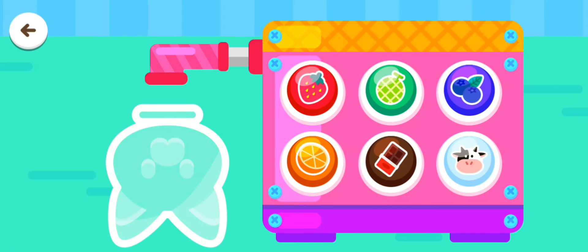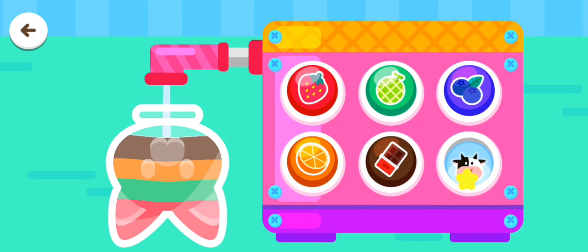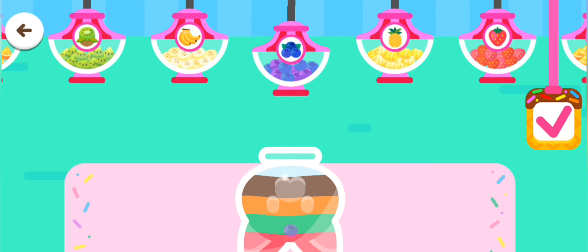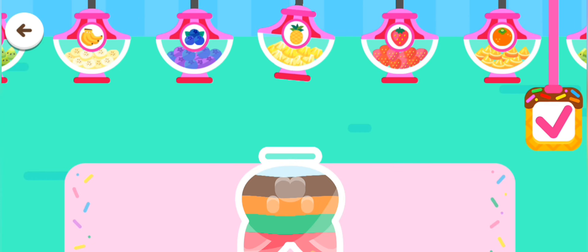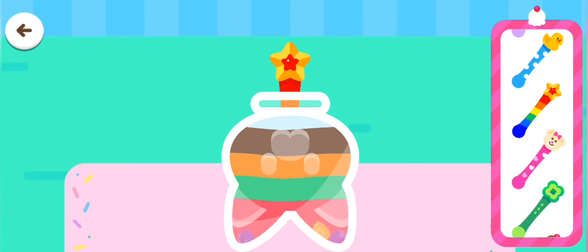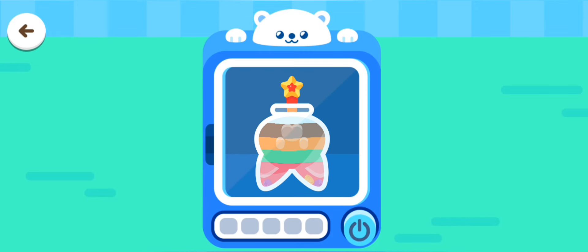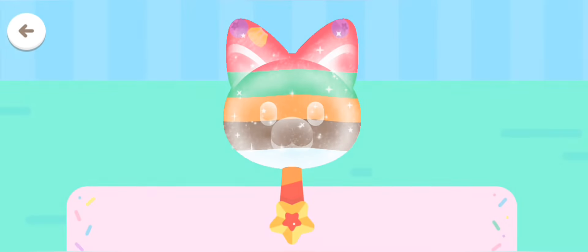Choose a flavor. Add some toppings. Decorate and make the ice cream look delicious!